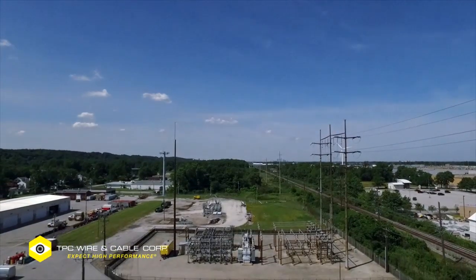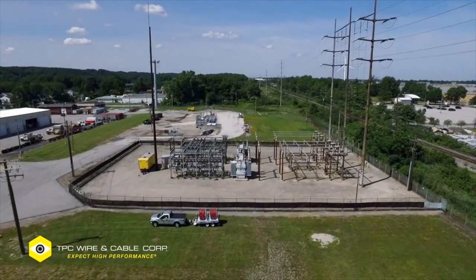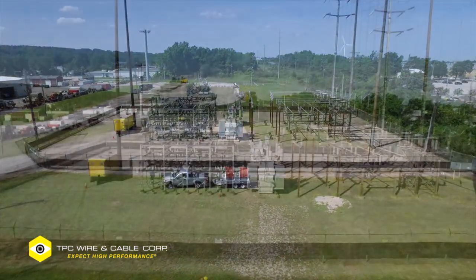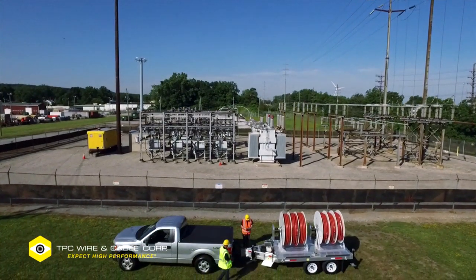TPC Wire and Cable specializes in custom trailer systems that help substation maintenance teams keep materials in optimal condition until needed, and then, in the event of scheduled maintenance or emergency, deploy equipment quickly, easily, and safely.